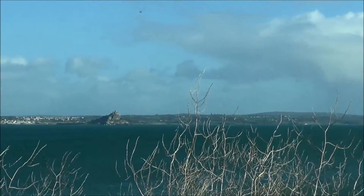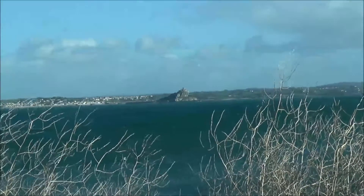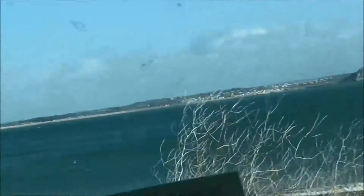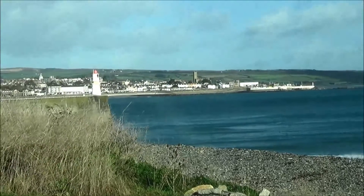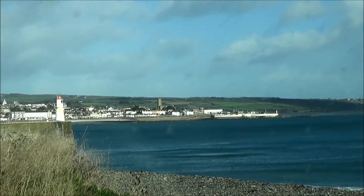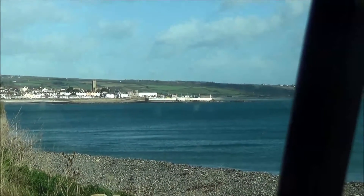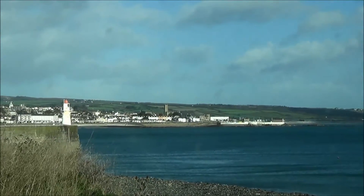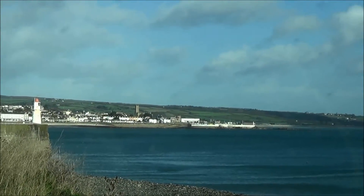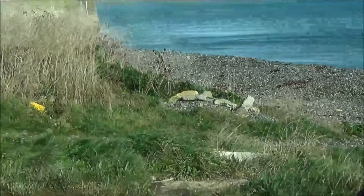Very often I can use what I find and put them in my still lifes. That's quite a nice view too, actually. I've got the lighthouse there and Penzance in the background. Well, at least it'll get me started anyway. That's the most important thing.